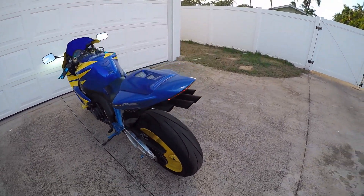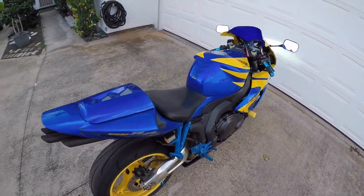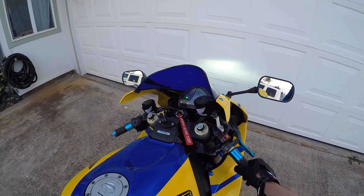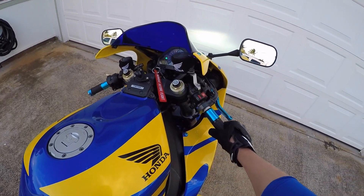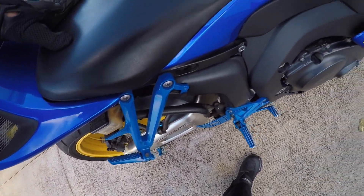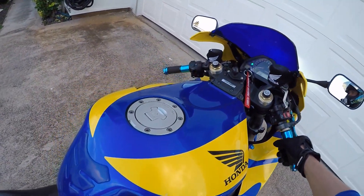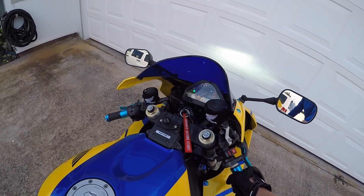It is pretty awesome to hear, especially when you go down the road — it's just so freaking loud. Now I'll give you a little bit of a rev demonstration. Yeah, it's pretty freaking loud, it sounds great.